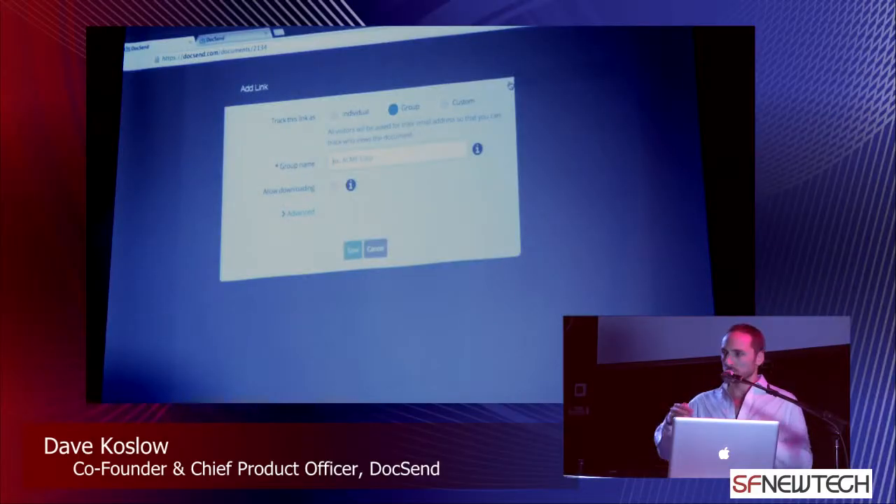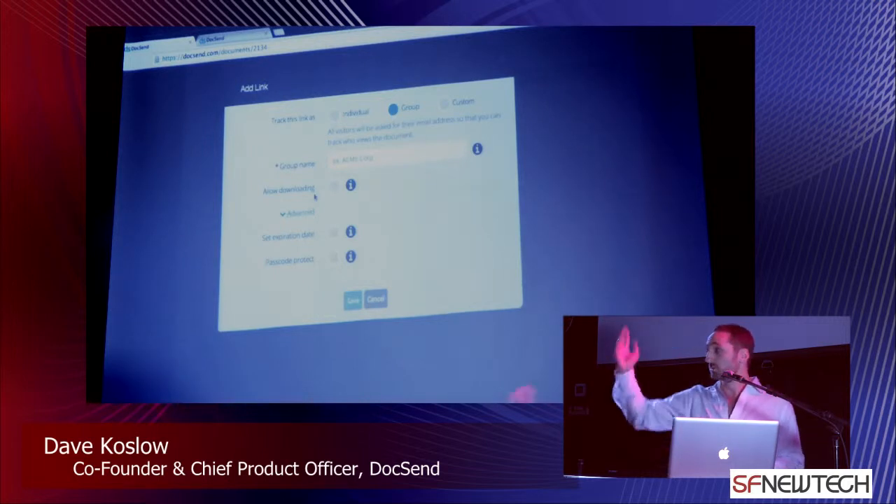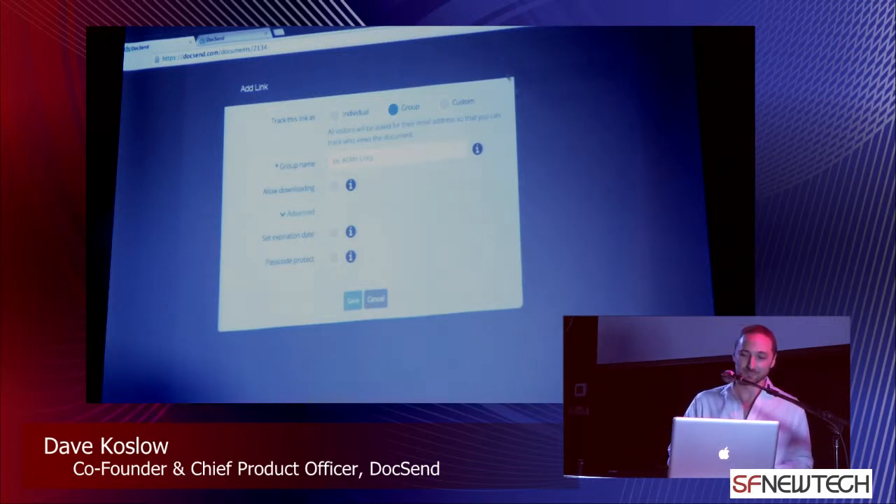Links are a central component of Docsend. In the link creation dialogue, you get rich settings where you can control whether the viewer is able to download a copy of the original, whether you have an expiration date, or passcode protection. This allows you to stay in control as opposed to flinging PDFs over email.